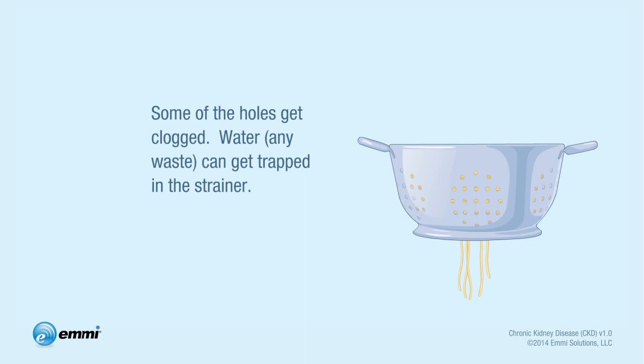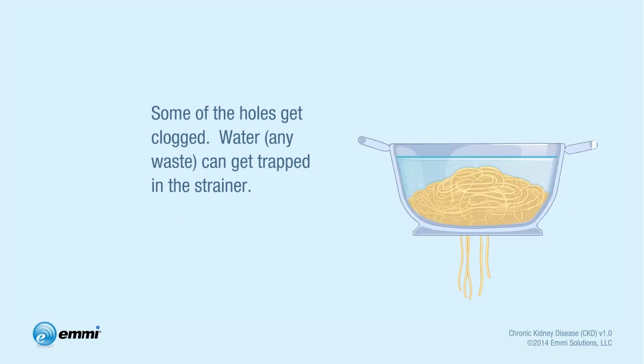In addition, some of the holes get clogged, so water — this would be any waste — can get trapped in the strainer. Obviously, not getting rid of waste isn't a good thing, but there are things you can do that will help. I'll get to that, but first, let's look at what causes CKD.